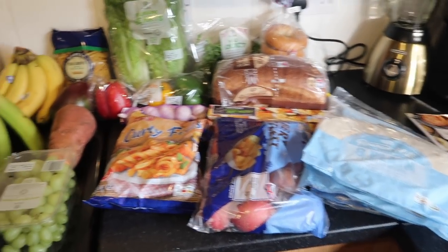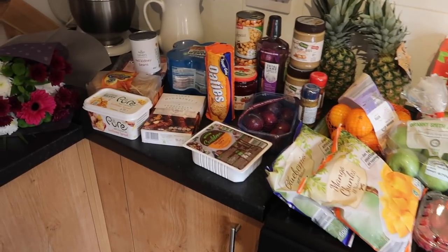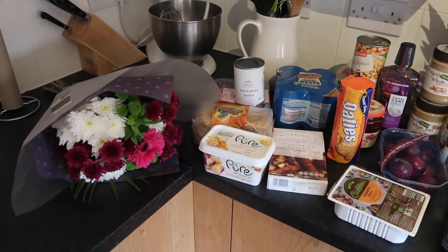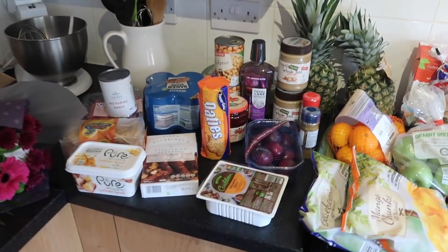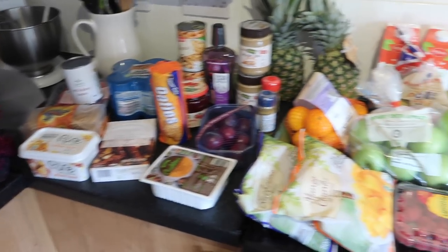So afternoon guys, I've just done the weekly shopping. Sky's away in the hospital getting her tonsils out, so I'm going to give you a wee vlog, a wee kind of shopping haul that I've done with the boys. First of all I'd love to take my hat off to all the women and men that can actually do the shopping — it's so stressful but I managed. So here's what we bought.